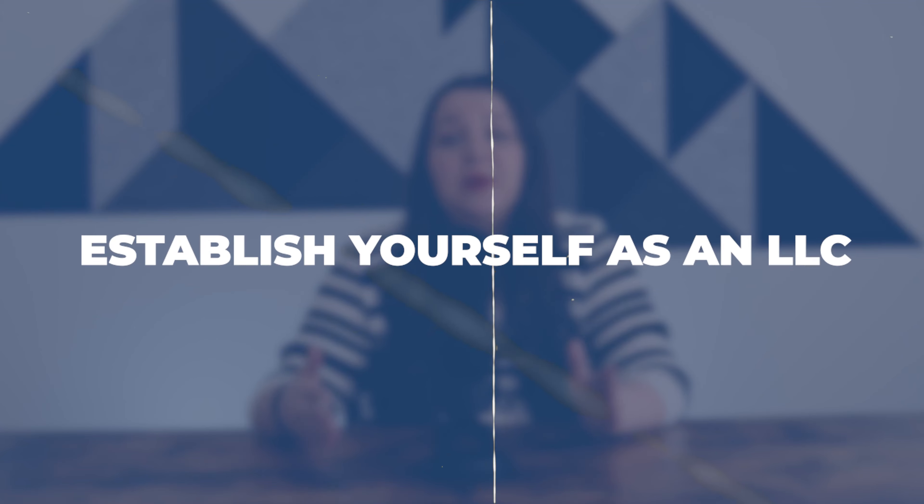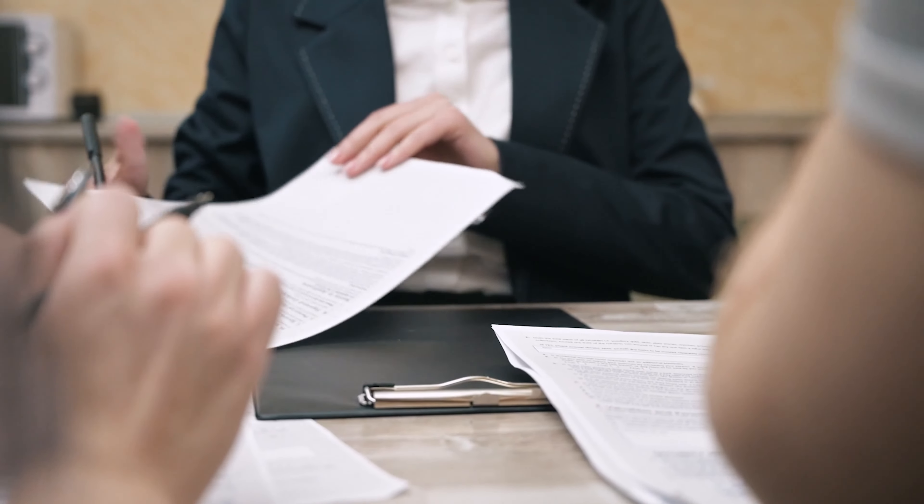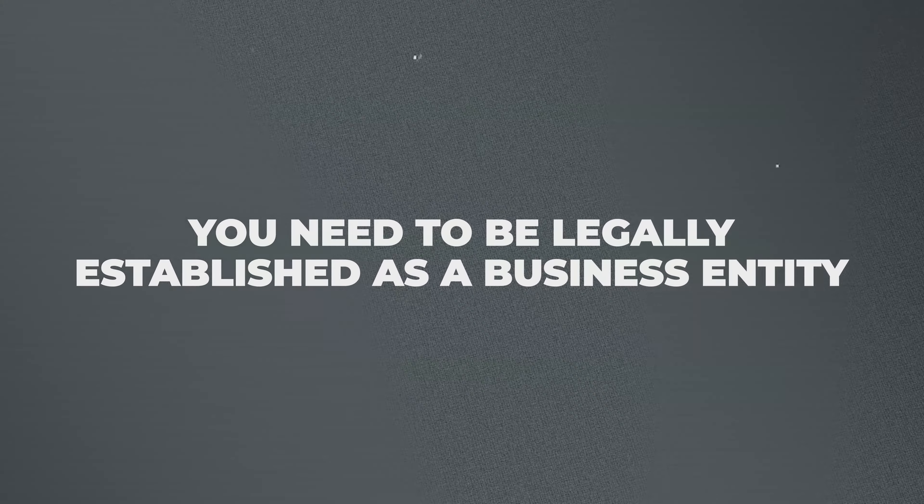The first thing you need to do is establish yourself as an LLC. I'm not going to give you legal advice here because I am not an attorney or an accountant — you might need to talk to one of those individuals to see if an LLC is right for you. But typically it is correct for someone first starting out. You don't usually need something like an S Corp or something more complicated. If there are multiple partners in the startup, you might need something more like a partnership agreement and have a lawyer draw one up. Either way, you need to be legally established as a business entity, otherwise you are opening yourself up as an individual to be liable for things like lawsuits.